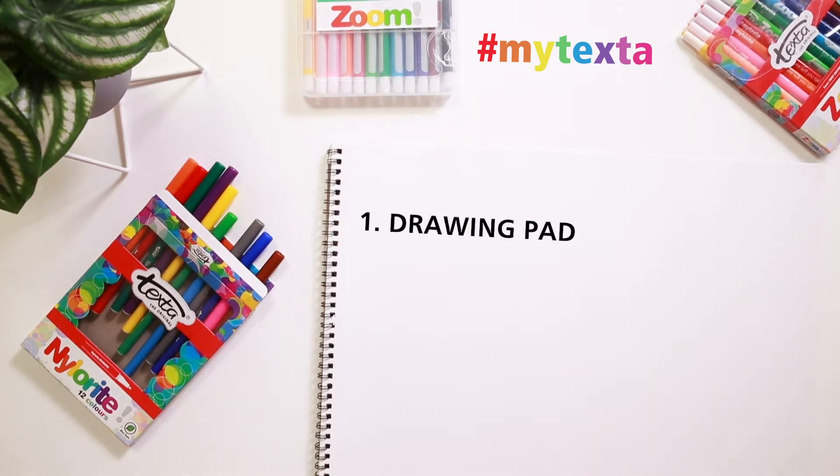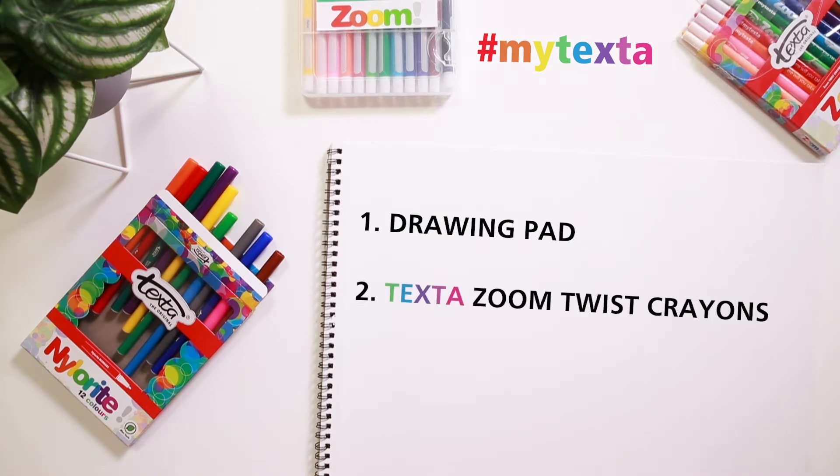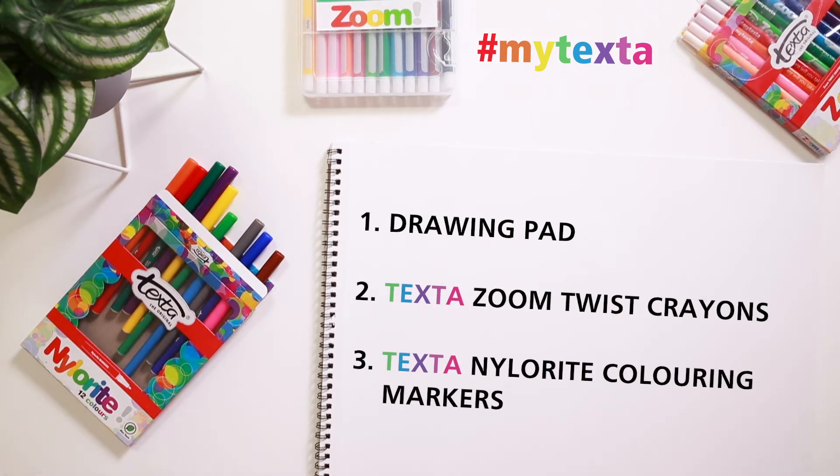You will need a drawing pad, Texta Zoom Twist crayons and Texta Nylorite colouring markers, and that's it.